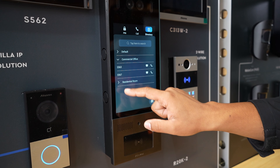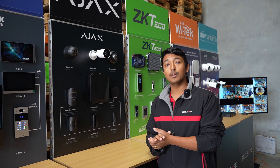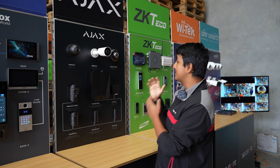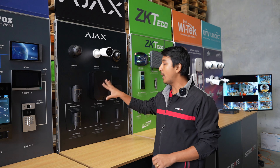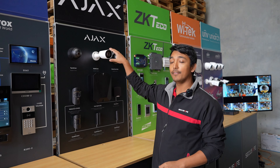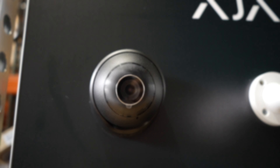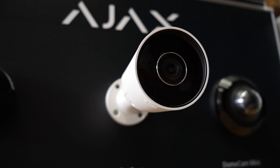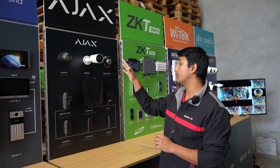Next we have Ajax. Ajax has been popular for wireless alarm systems, but this year they have released the Fibra line, which is a hybrid wired alarm system. They also have their range of cameras — turret, bullet, and mini dome — with options of five and eight megapixel, and black and white versions across all three models.